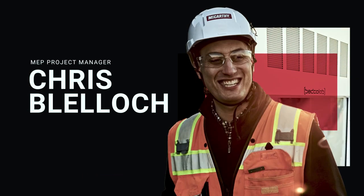Hi, my name is Christopher Blaylock. I'm an MEP project manager at the San Jose State University Interdisciplinary Science Building.